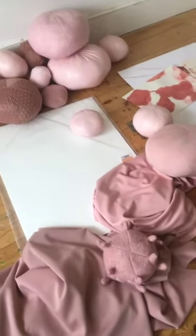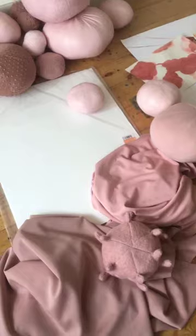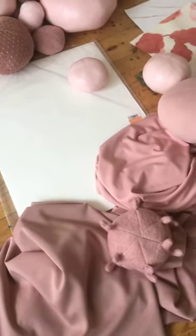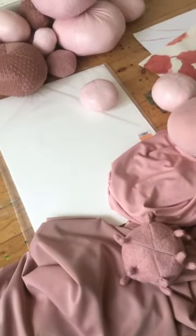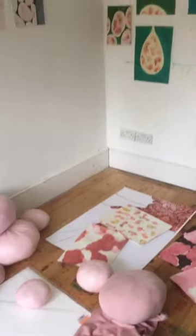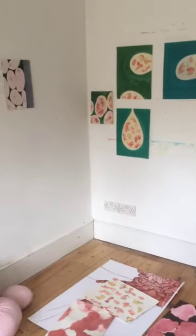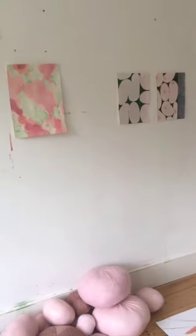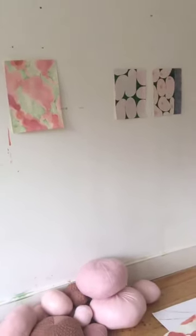I managed to rush out when I heard that we might be locked down and buy a lot of this very beautiful pink scuba and a pack of watercolour paper, so I'm really well stocked. I've got everything I need in here and I'm just really looking forward to seeing what will come out of this period of enforced isolation.